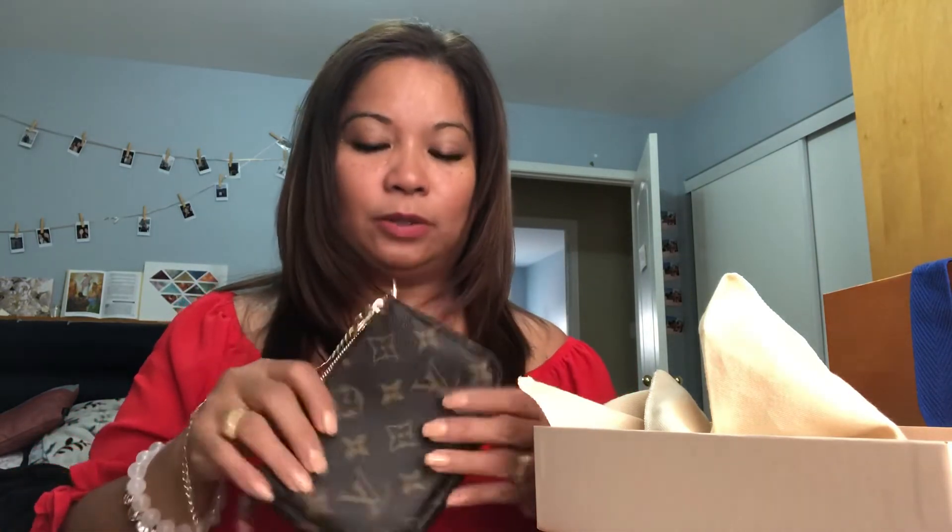My phone doesn't fit here. I have an iPhone 8 Plus and I don't mind holding my phone. I hope you like my addition to my collection. It's called the mini pochette.